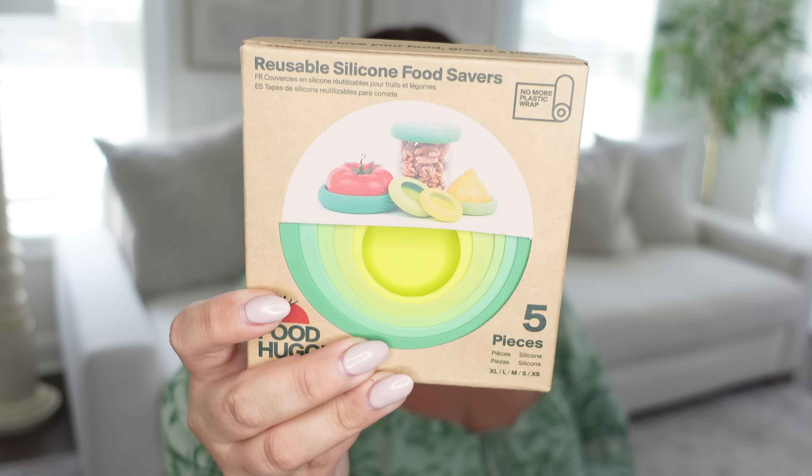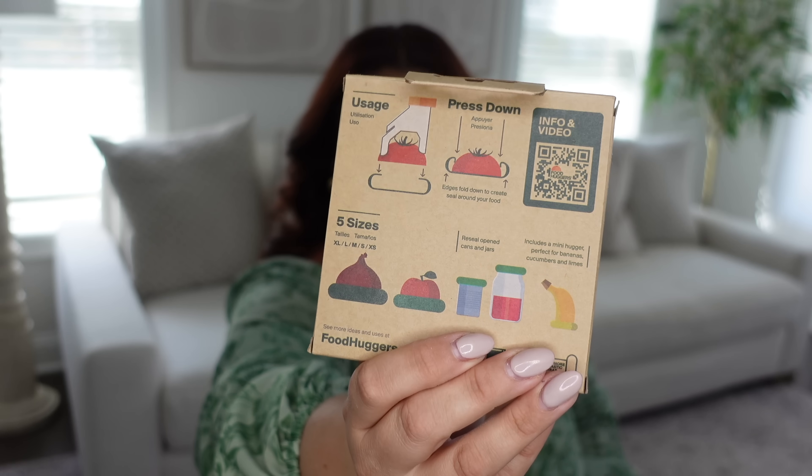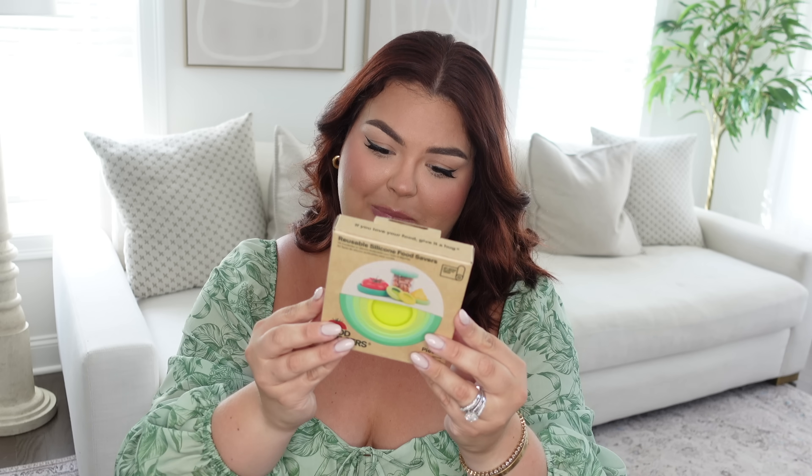I'm so excited about these reusable silicone food huggers! They have different shapes to cover different fruits — tomato, onion — we always have a half-cut tomato or onion in our fridge. You can also use them on jars and opened cans. They even have mini huggers for bananas, cucumbers, and limes. They come with five different sizes, are BPA-free and dishwasher-safe, so we'll be using so much less plastic — I think that's such a great invention.